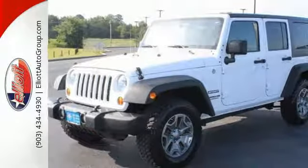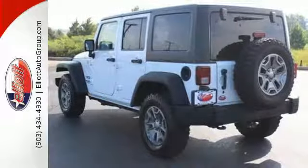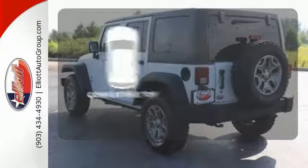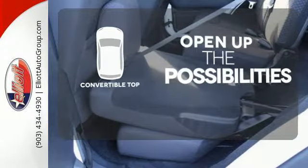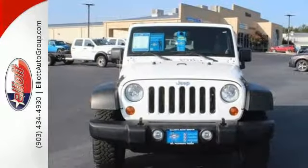It is equipped with four-wheel drive, skid plates, and integrated rollover protection, so you'll be comfortable taking the road less traveled. The convertible top opens up the driving possibilities. Get ready for some new adventures in this 2013 Jeep Wrangler Unlimited.